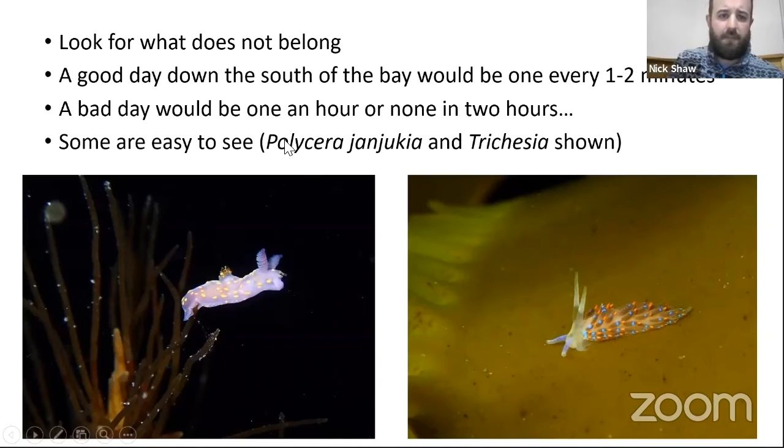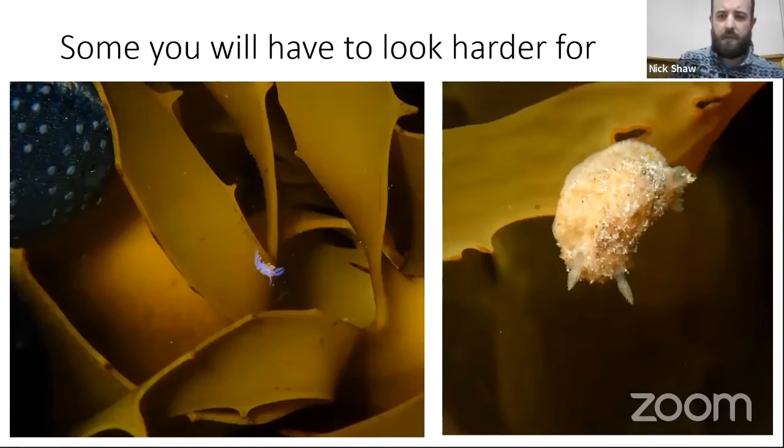Sometimes it's a bad day — maybe one found in an hour or even none. But on a good day there are so many in that rock pool you should find one within five minutes, and then every few minutes after that — could be different species or the same one. You're looking for what does not belong. If it's nice and sunny they're more likely to crawl to the bottom of the kelp, so you might have to lift the kelp and check underneath.